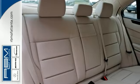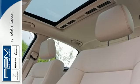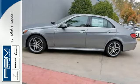It's nicely equipped with a sunroof, a wood grain interior trim, navigation system, and alloy wheels.